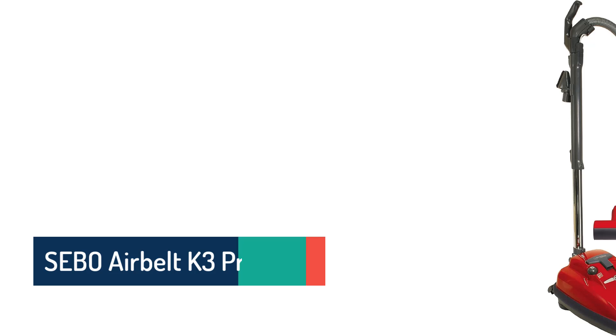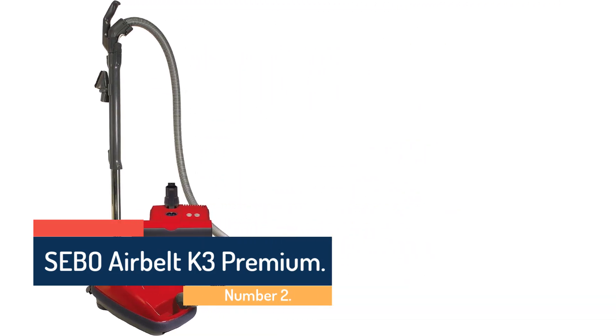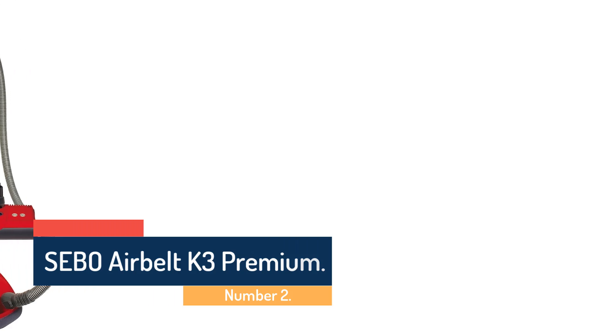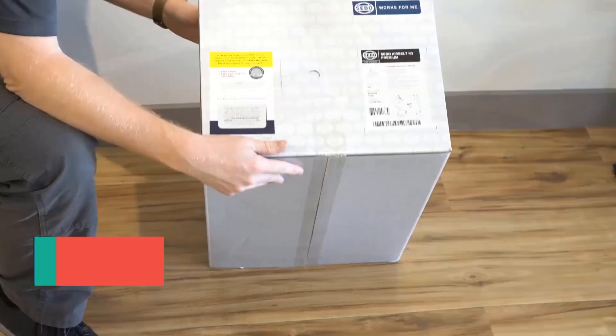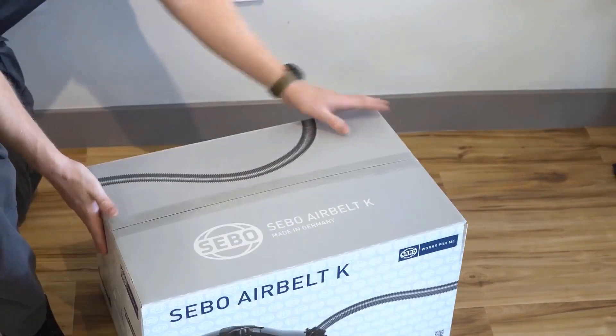Number 2: Sebo AirBelt K3 Premium. This bagged canister vacuum excels on bare floors and on carpets, and it has many adjustment options and useful attachments. It should last for the long haul.